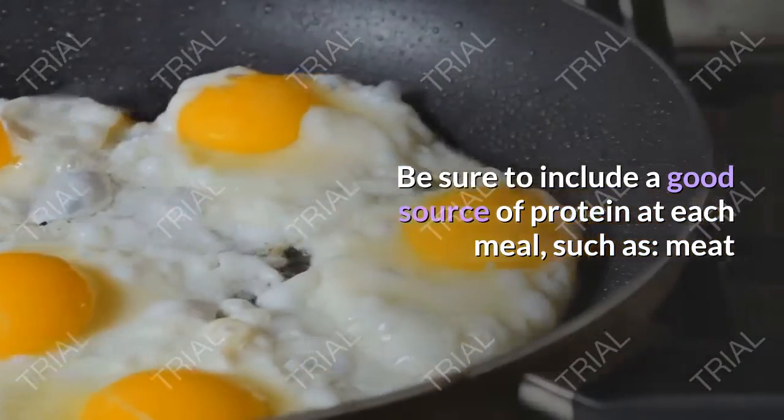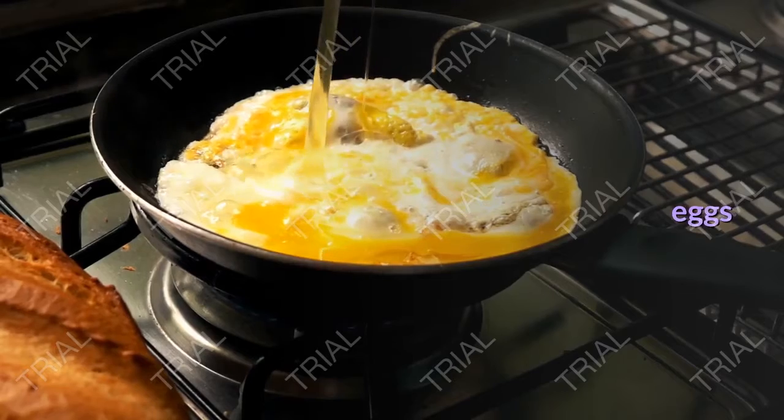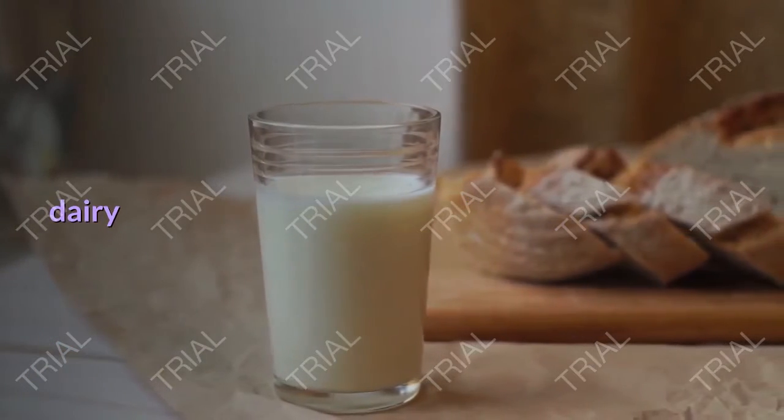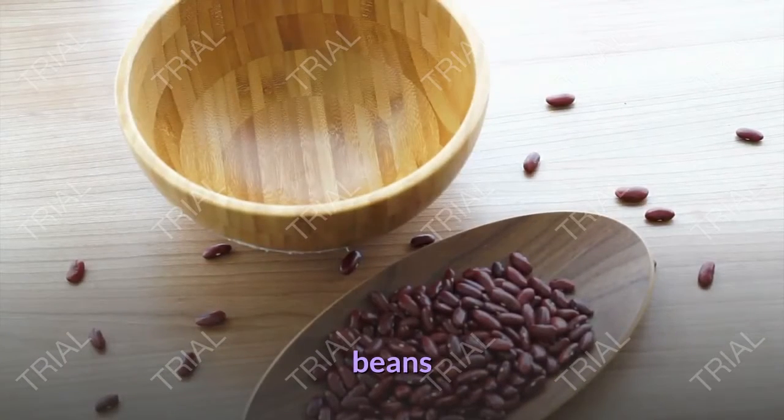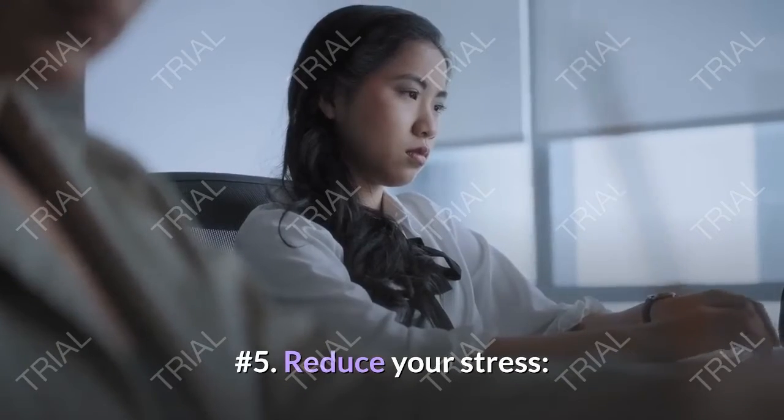Be sure to include a good source of protein at each meal, such as meat, fish, eggs, dairy, whey protein, and beans.